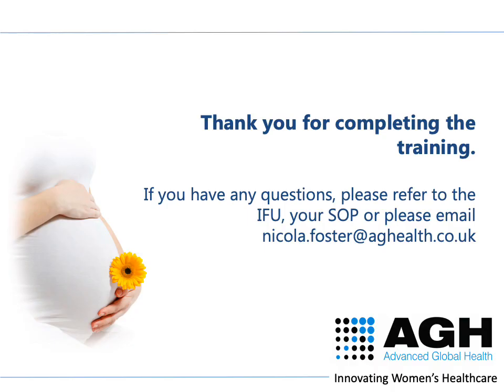Thank you for completing the Amnishore training. If you have any questions, please refer to the IFU, your standard operating procedure, or please email nicola.foster@aghealth.co.uk.